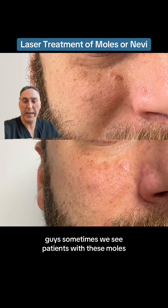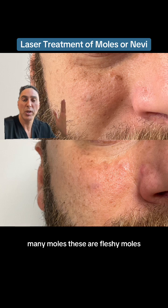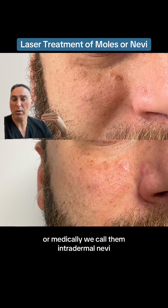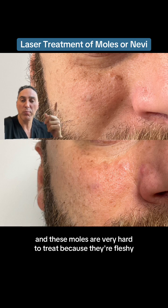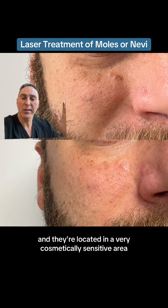Sometimes we see patients with these moles — many moles. These are fleshy moles, or medically we call them intradermal nevi. These moles are very hard to treat because they're fleshy, and they're located in a very cosmetically sensitive area.